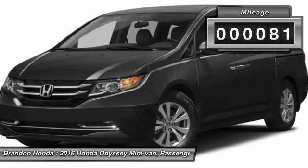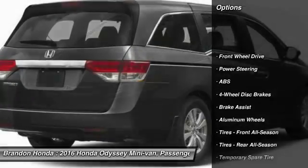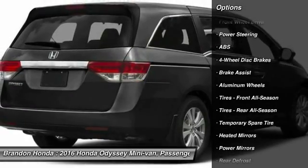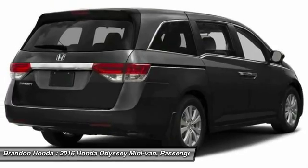This vehicle has less than 100 miles. Here are some of this vehicle's great options: power passenger seat, stability control, keyless entry, anti-lock braking system, traction control.